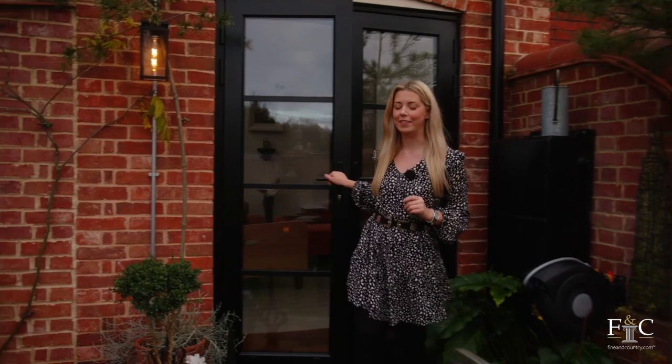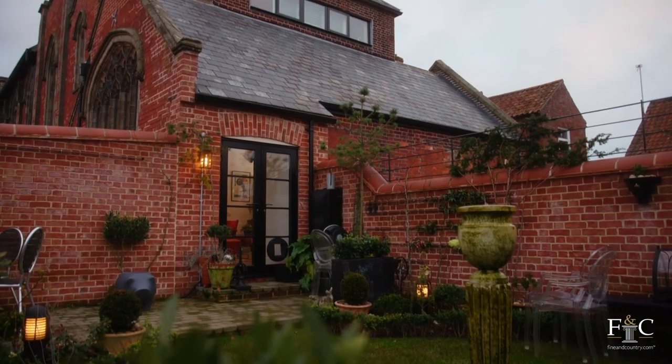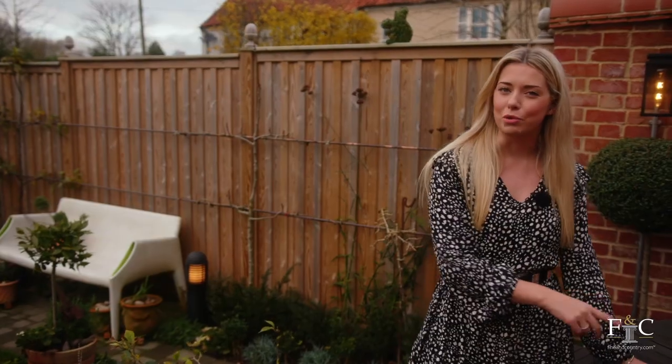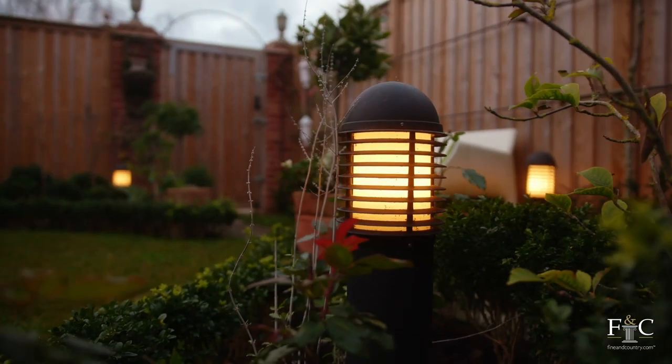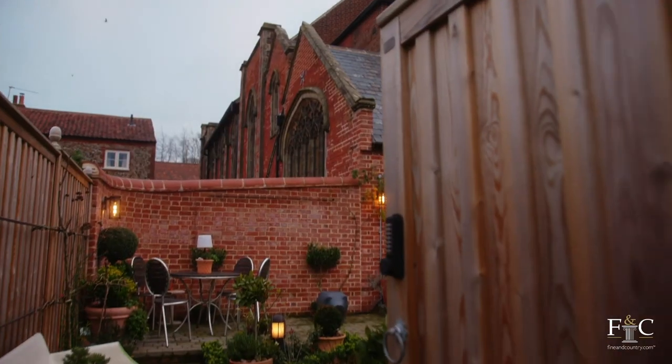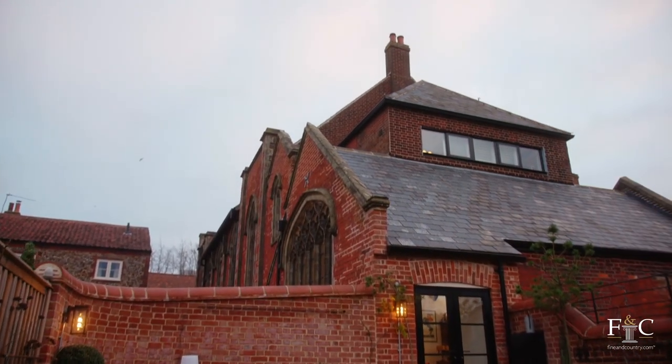Leading out from the kitchen there is this really nice courtyard garden area — well landscaped with loads of areas for sitting. I can imagine myself taking my morning coffee out here. There are also plenty of solar powered lights so you can entertain your guests out here well into the evening, and there is direct access from the back of the property into the garden from the driveway.